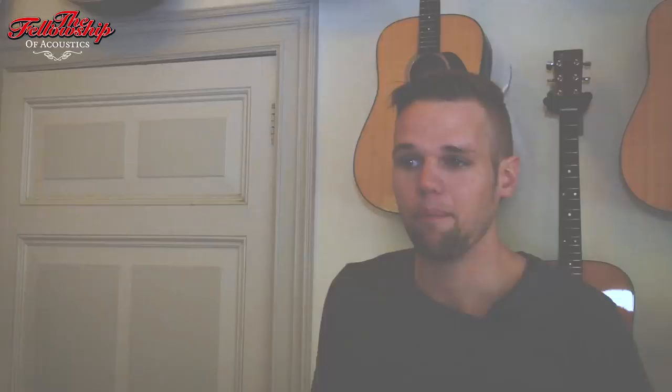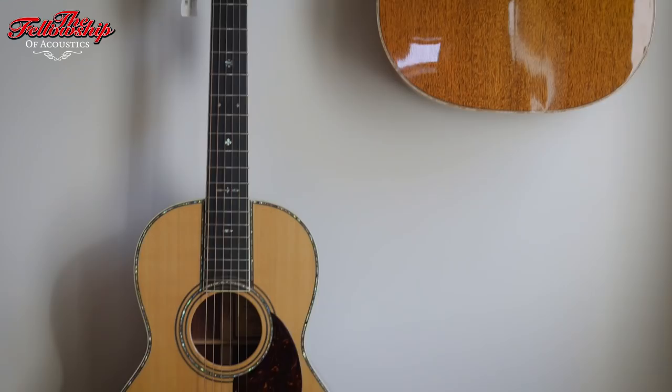So this is our Martin room. We always try to keep a good stock of Martins, and in the future — that's something very cool — we'll have a custom shop launch as well where you can design your own custom Martin guitar. That's nice, isn't it?